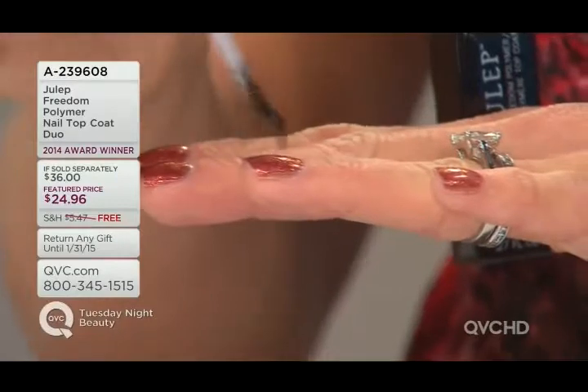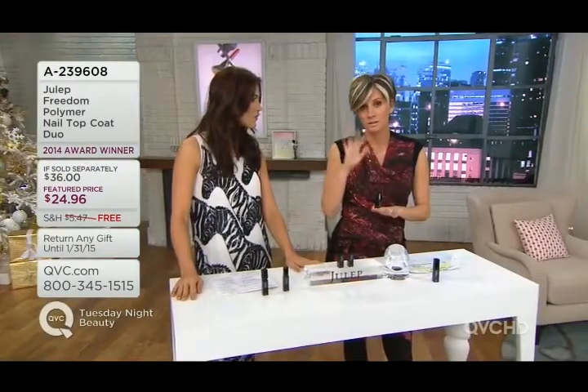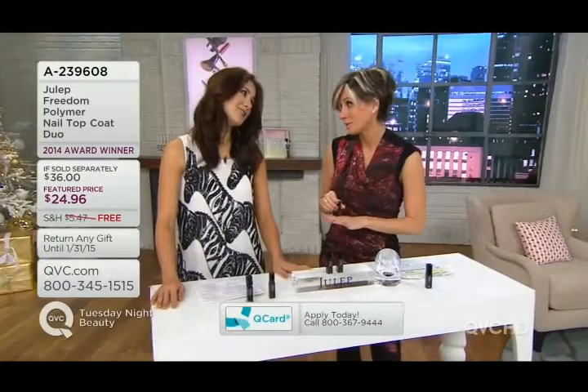Backstory on the brand: this product in particular, but the brand at large, has been featured on the Today Show just this year. Marie Claire won an Indie Award from Cosmetic Executive Women.